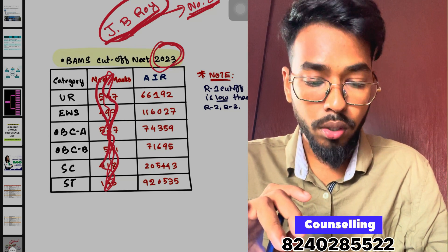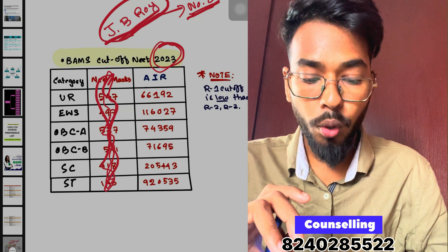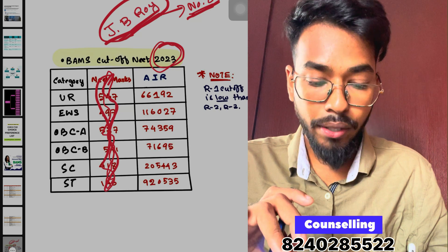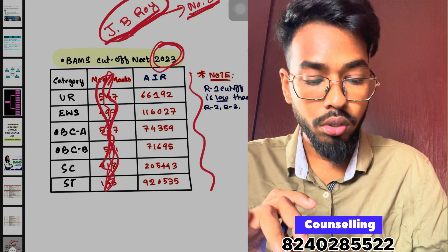The closing ranks from the previous round are: UR closing rank 66,192; EWS 1,16,027; OBC 87,435; OBC 71,695; ST 2,05,443; ST 9,20,535.